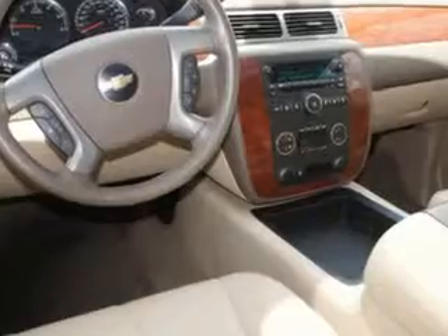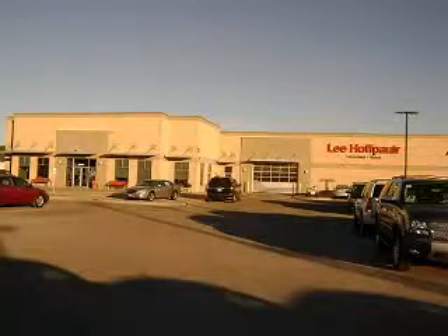See us at Lee Hoff Power Chevrolet Buick today. Hoff Power Chevrolet has been in business for over 45 years now and we couldn't have stuck around this long if we were steering you wrong.